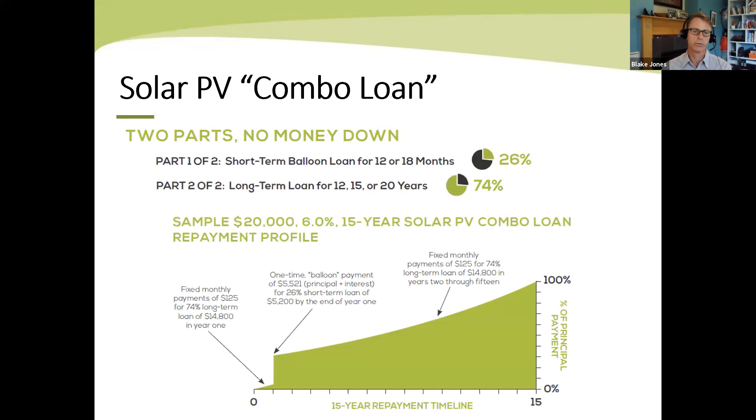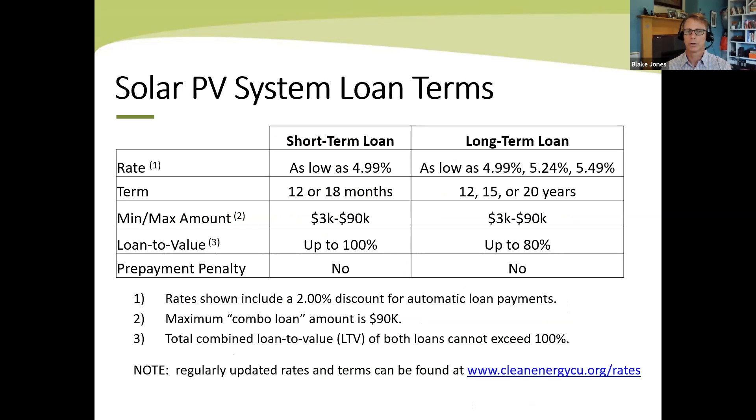This schematic shows a graphical representation: you start making monthly payments when your solar system installation is complete. After 12 or 18 months, you make a balloon payment of however much interest accrued plus the tax credit amount. Then you continue making monthly payments until your full principal is paid off. Our rates are as low as 4.99% for the tax credit loan, and 4.99% to 5.49% on our long-term loans depending on whether it's 12, 15, or 20 years. The best credit scores get those lowest rates. We're a nonprofit and we want to make that loan to you — we don't have a minimum credit score required, and we'll try really hard to approve all loans.